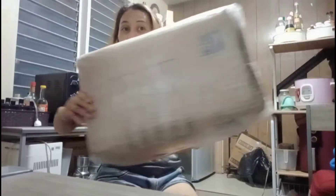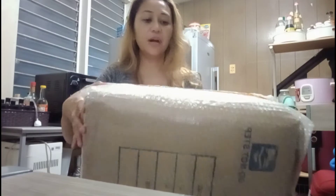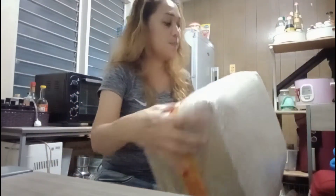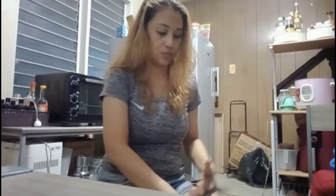Okay, meron pa tayong isang i-unwrap na box (we have another box to unwrap). Pakidala dito. Alam na natin kung ano ito (we already know what this is). Maliit lang siya (it's just small). Naka-bubble wrap, tapos nakalagay dito yung 'fragile' (it's in bubble wrap and marked fragile). By the way, yung hindi natin na bed — ito siya, ate. It's only 830 pesos. Maganda po yung review niya (it has good reviews).